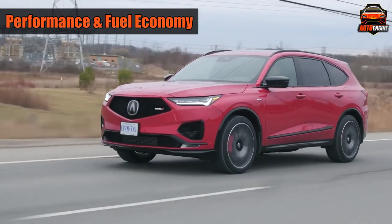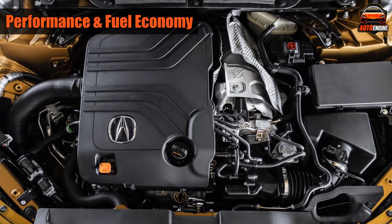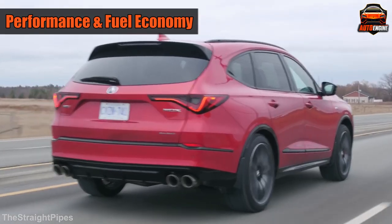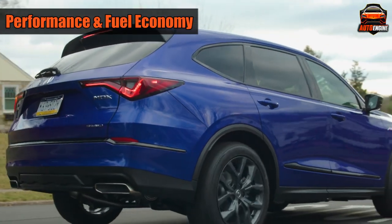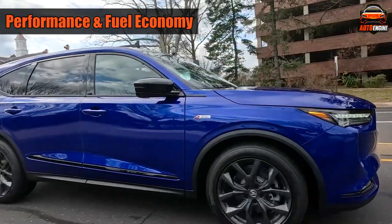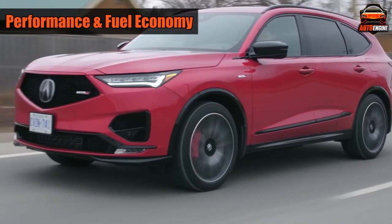The sporty Type S MDX has a more powerful 355-horsepower engine and comes standard with all-wheel drive. The Type S is noticeably faster than the regular model — it takes only 5.5 seconds to go from 0 to 60 miles per hour, while the base model needs 6.4 seconds. The regular MDX gets 19 mpg in the city and 26 mpg on the highway, while the Type S gets 17 mpg in the city and 21 mpg on the highway.